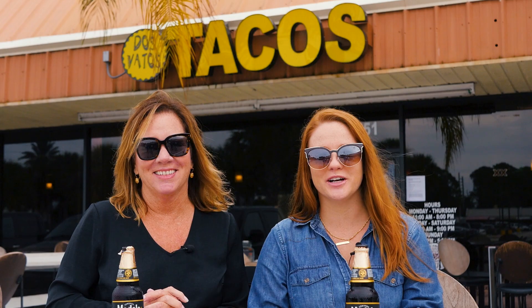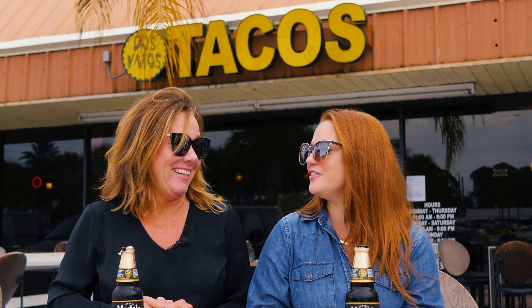Next up on our taco tour is Dos Vados tacos. Originally a local food truck, they were so successful they've opened up their own brick and mortar. Dos Vados does a great job combining international flavors to create some unique and exciting tacos. Let's try a few.